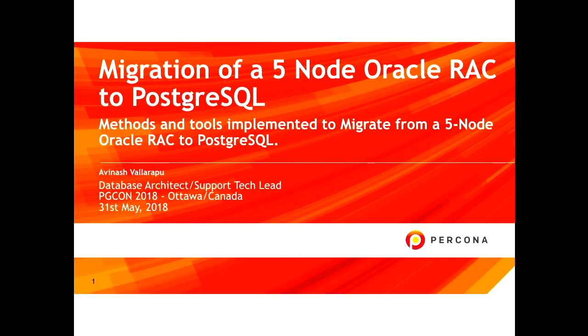Good afternoon. I'm Avinash Valarapu, as you could see here, but you may call me Avi — the first three letters of my first name. I'm currently working for Percona as a support tech lead. Most of us have seen the news that Percona has started supporting Postgres starting from July 1st, so that's why you could see Percona and myself here.